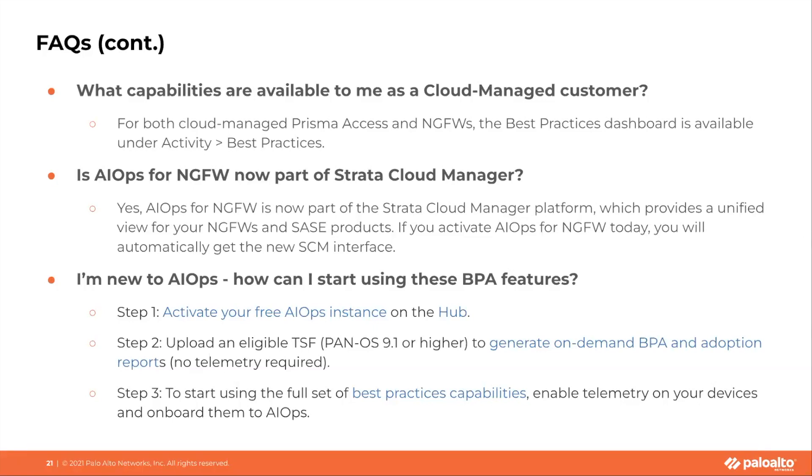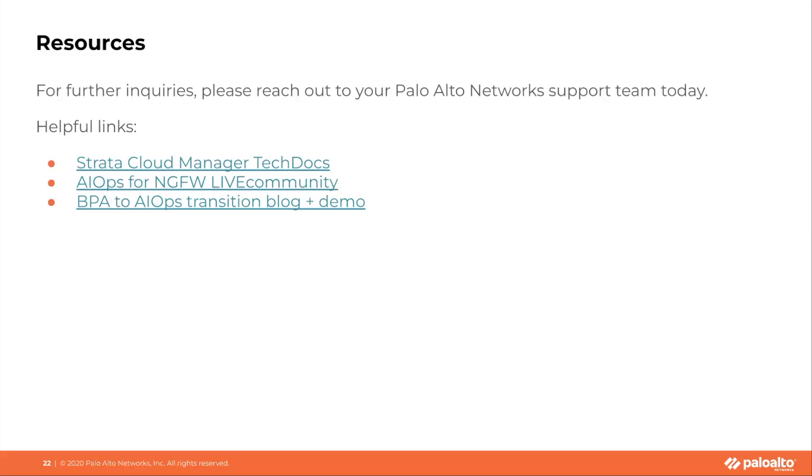If you are new to AIOps for NGFW, here are the steps you can take to start using those BPA capabilities. These steps will cover how to activate your free instance through our hub. You can either upload a TSF to generate reports, or enable telemetry on your Panoramas and onboard them to AIOps if you are a Panorama-managed Prisma Access customer. I've attached some resources here, so please reach out to your Palo Alto Networks teams today with any feedback or questions.